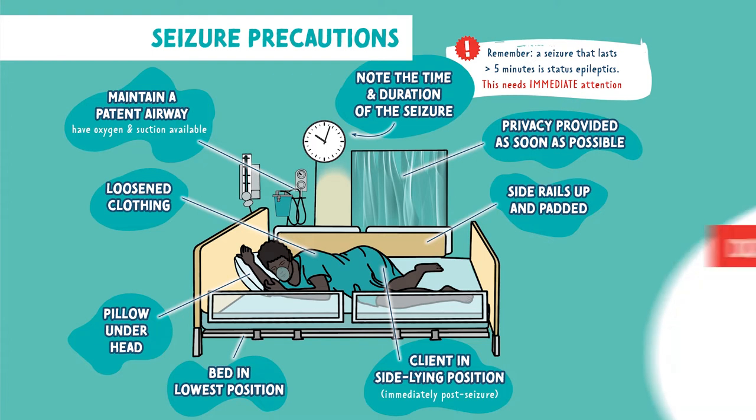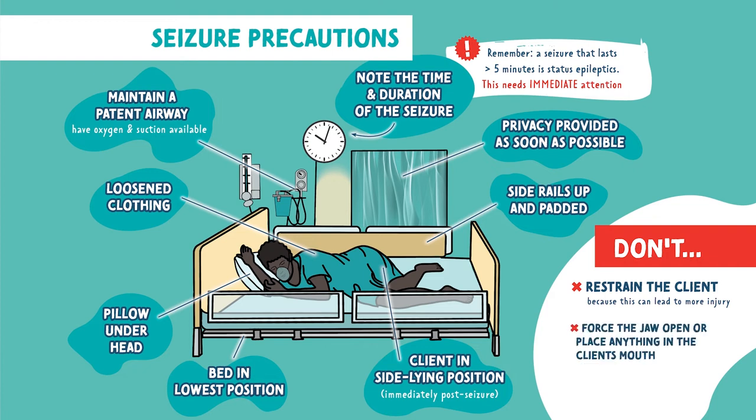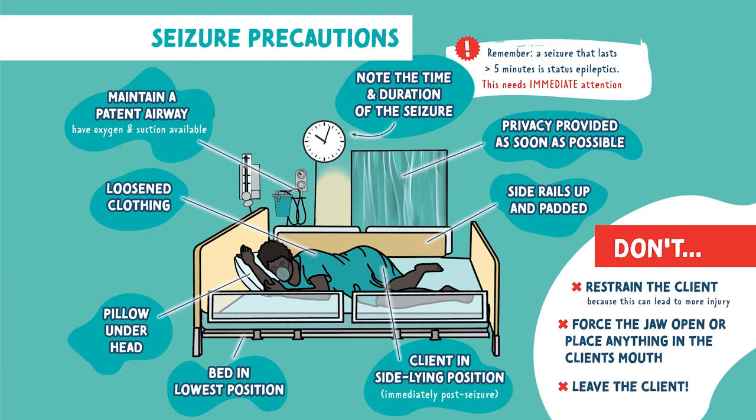There are some things you should never do while a patient is having a seizure. You don't want to restrain the client because this can lead to even more injury. You never want to force the jaw open or place anything in the client's mouth. You never want to leave the client.